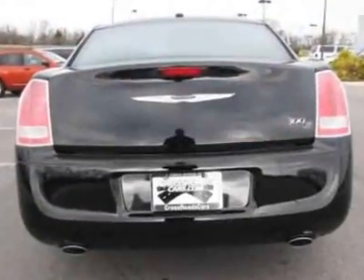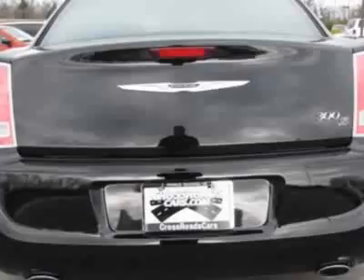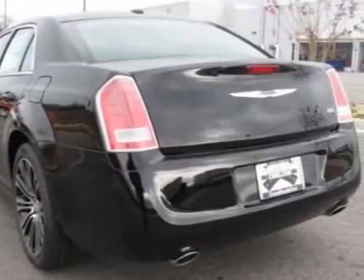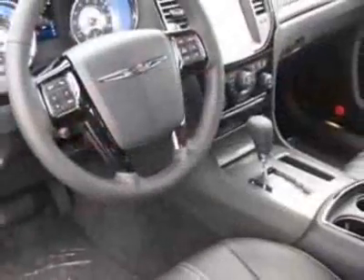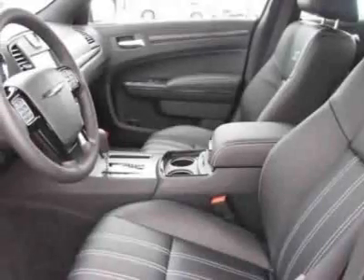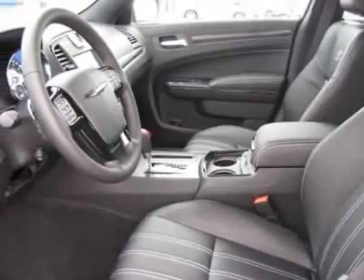Additional options for this vehicle include the Cefetti Tech 5-speed automatic transmission with auto-stick, black leather bucket seats, 5.7L Hemi MDS VVT engine, dual-pane panoramic sunroof, and the Uconnect Touch 8.4N.